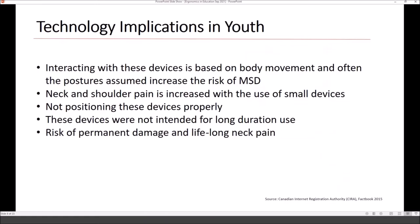The implications for our youth are that interacting with these devices causes different postures. Most devices were never intended for long-duration use. They're small, so you have to adapt awkward postures when using them with static grips. Often the neck is flexed down because kids use these on a table and haven't been taught to prop them up for neutral neck postures. Kids are in key moments of skeletal growth, still developing, and there is risk of permanent damage and lifelong neck pain.